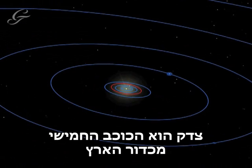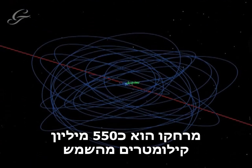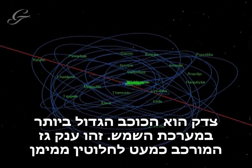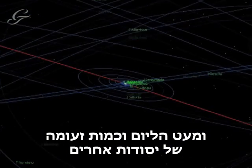Jupiter is the fifth planet from the Sun, with a distance of about 550 million kilometres between them. The largest planet in the solar system, Jupiter is a gas giant made almost entirely of hydrogen, with some helium and a smattering of other elements.